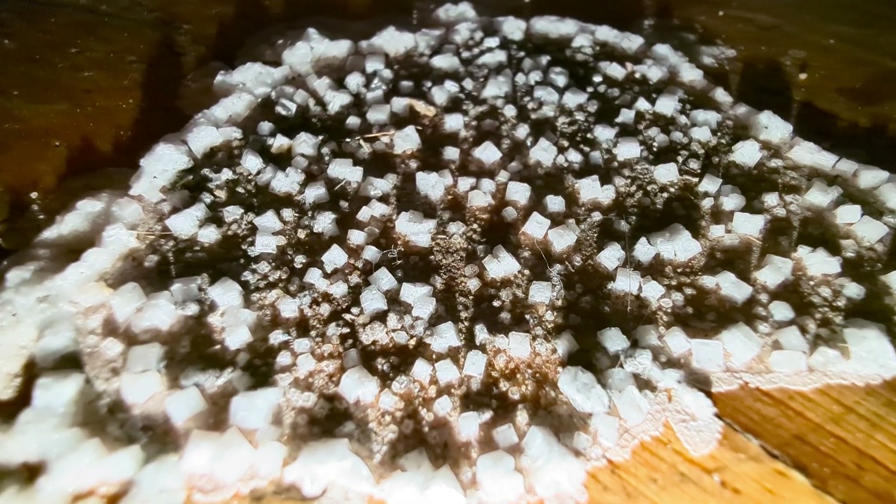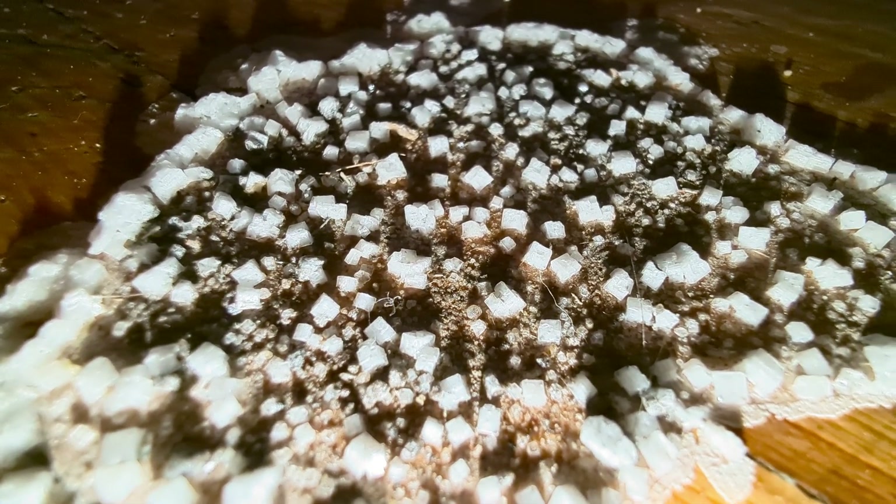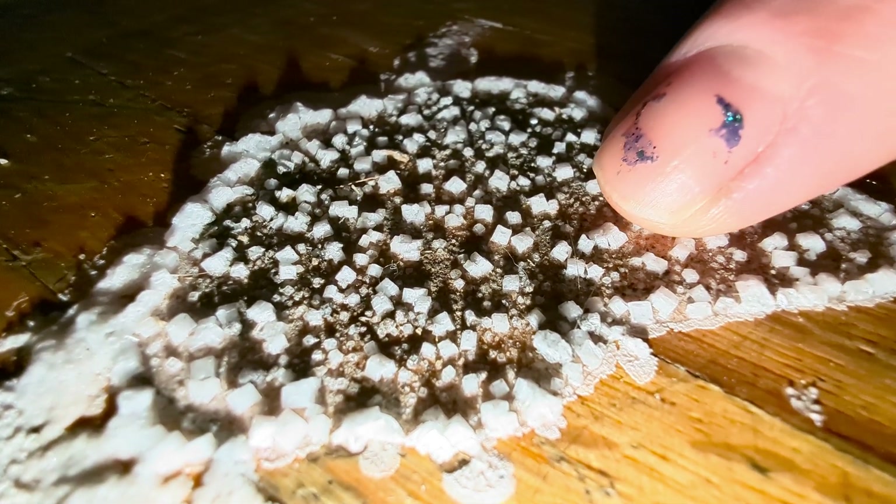Not so good for the flooring, but let me know what you think. That's cool. Here's my finger to compare the size.